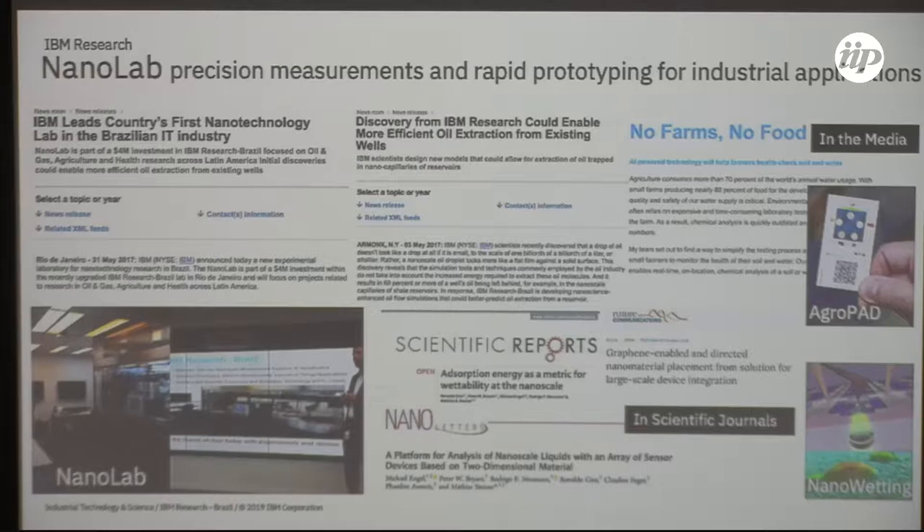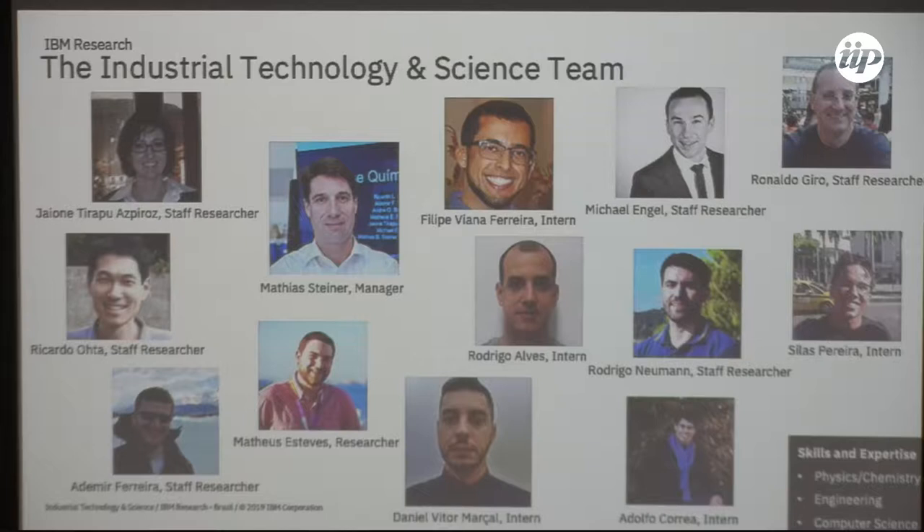For the team, we have many research interns from universities working with us. Academic collaborations across physical science, computer science, materials science, electrical engineering, and mechanical engineering are very important to us. Research interns can be at all levels — undergraduate, master's, and PhD — and for them it's a great experience because the working mode and focus is a bit different from what they typically experience at universities. We are always looking for new interns.